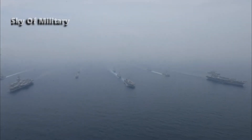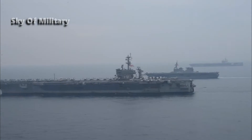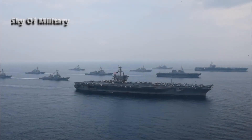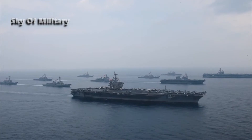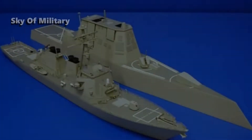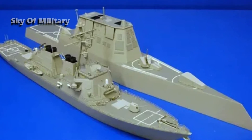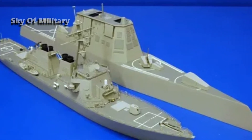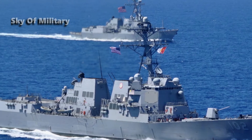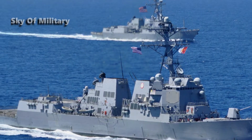"Bath Iron Works is eager to bring our cutting-edge engineering and design expertise, now applied to the DDG-51 program, to the next generation of large surface combatants," said Chuck Krug, BIW president, in a separate statement on Friday. "The opportunity to work alongside HII and our industry partners to meet the Navy's needs for capability, schedule and cost will result in synergies that build on other extremely successful Navy construction programs."